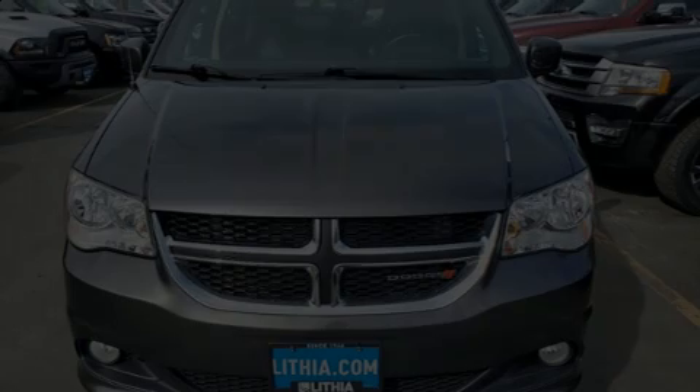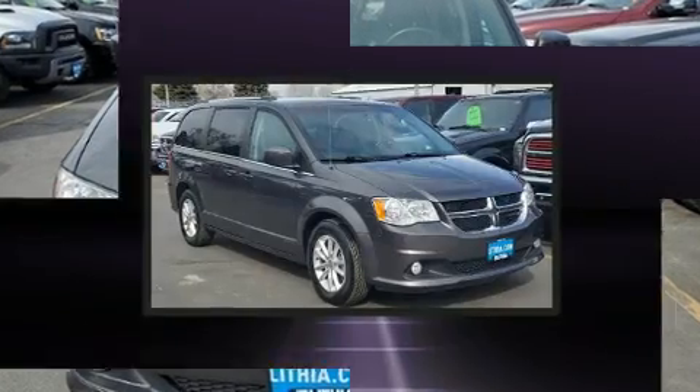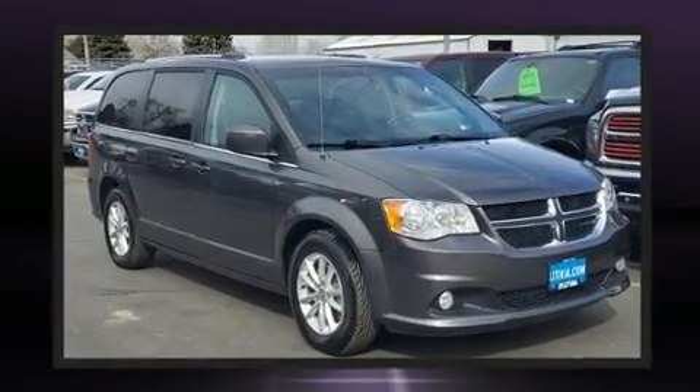Discerning drivers will appreciate the 2018 Dodge Grand Caravan. It features a front-wheel drive platform, an automatic transmission, and a refined six-cylinder engine.